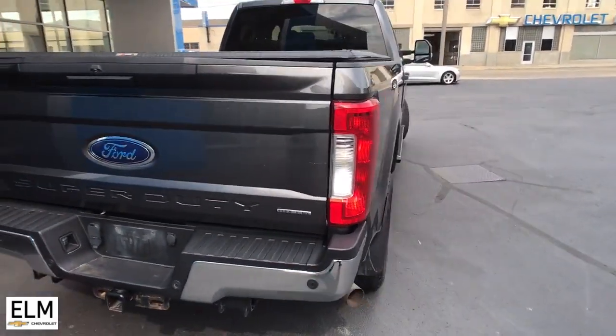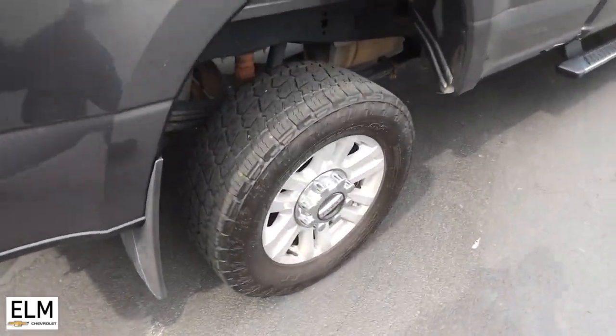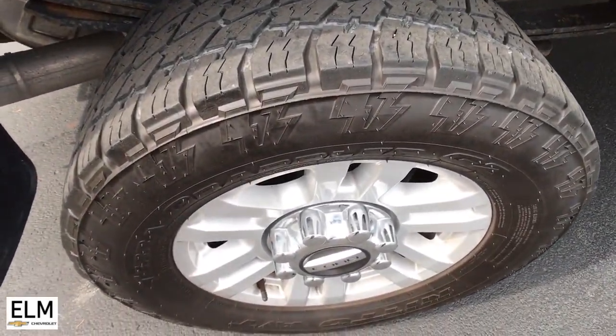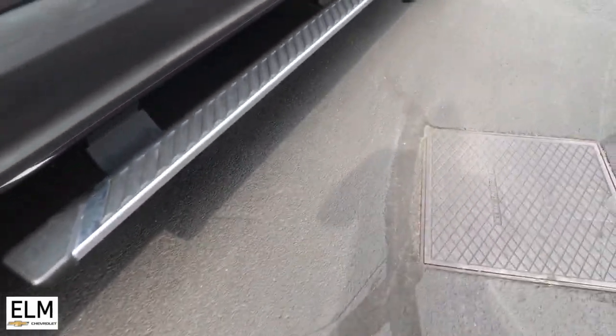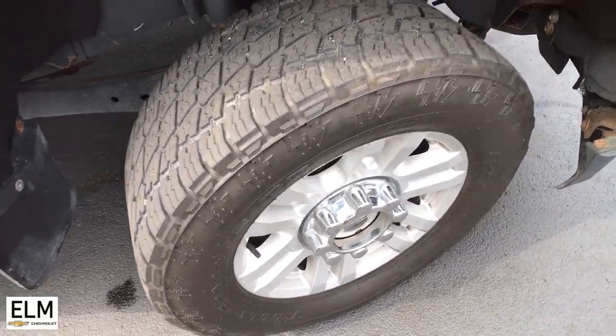Keyless entry, power driver seat, electronic stability control, aluminum wheels, intermittent wipers, tire pressure monitoring system, trip computer, power windows, privacy glass, four-wheel disc brakes.